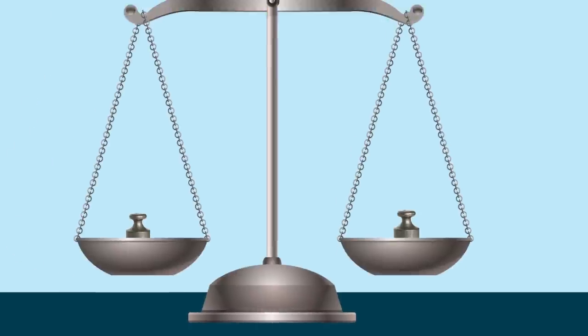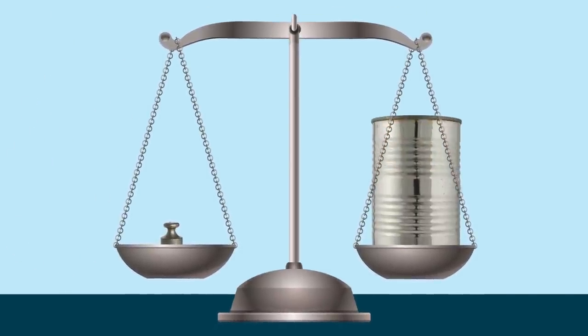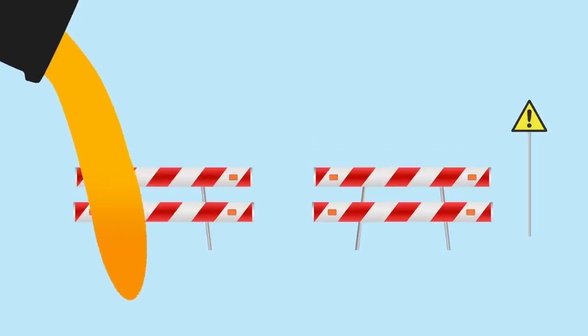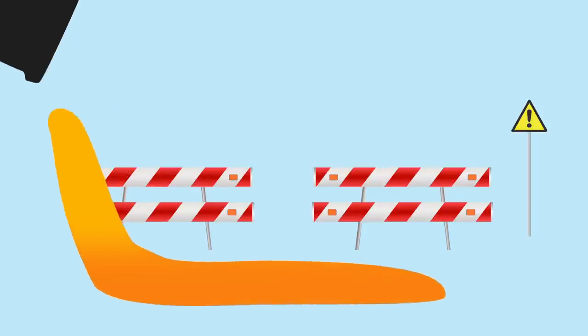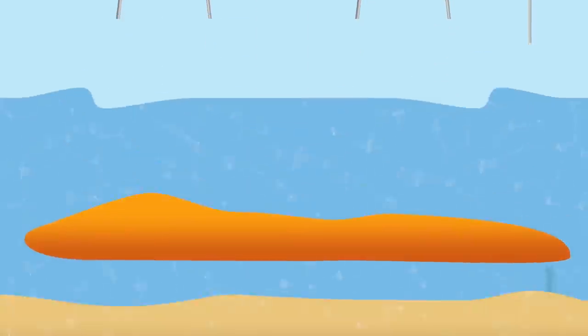What counts above all is not weight, but volume, and related to this, density. Let's say this is all the steel the Yara Viking is made of, melted into one large chunk of solid steel. You drop it into the sea and it sinks.